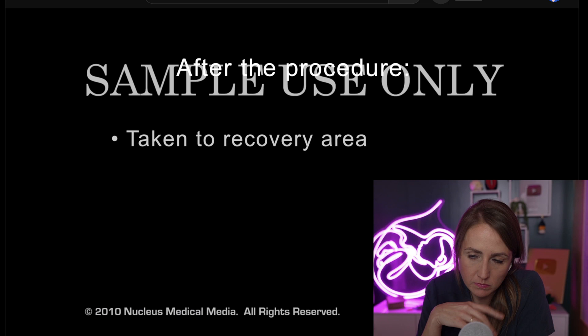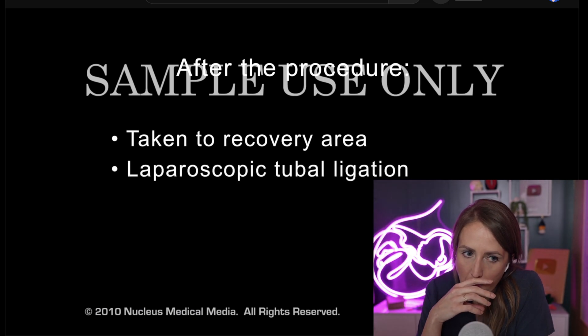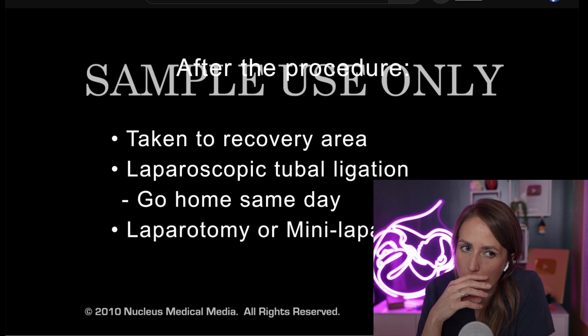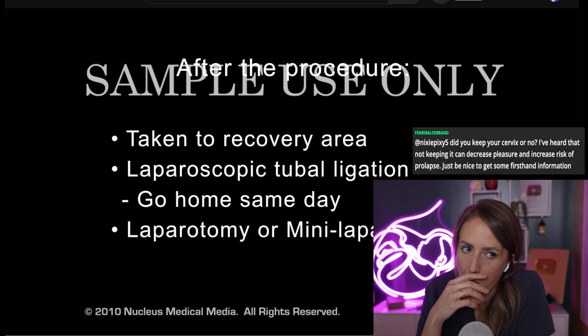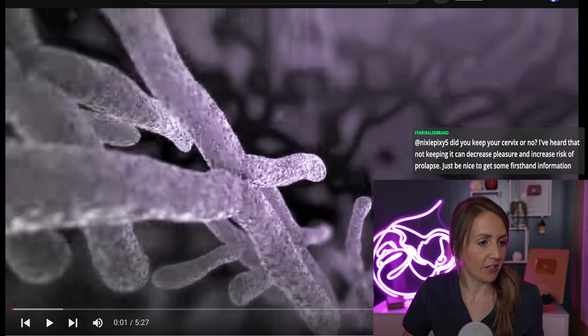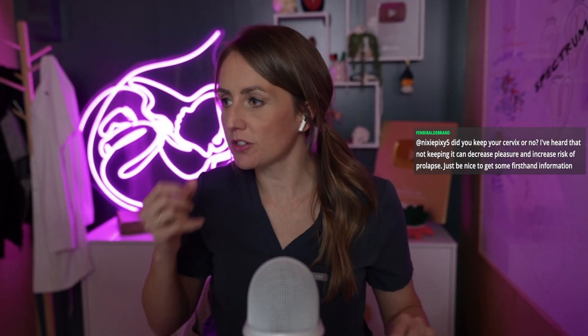Immediately afterward, you will be taken to the recovery area. If you have a laparoscopic tubal ligation, you will likely go home the same day. If you have a laparotomy or a mini-laparotomy after childbirth, your hospital stay may be extended slightly. Very good. Very interesting. I hope you learned something today.